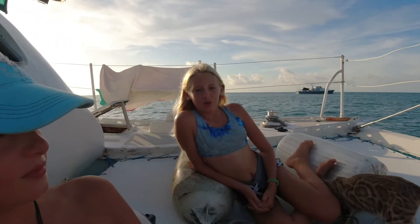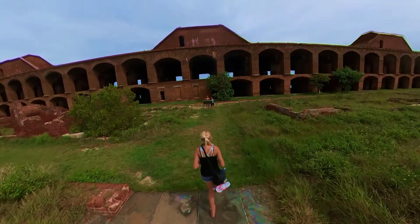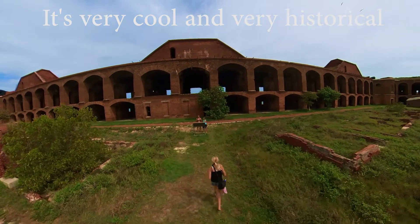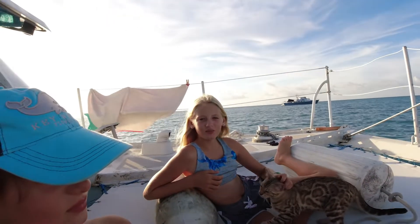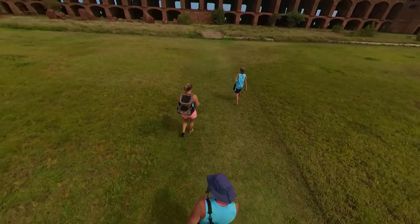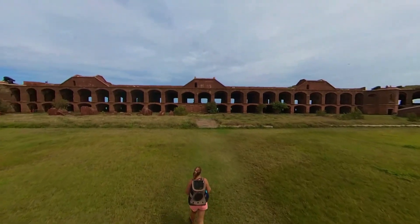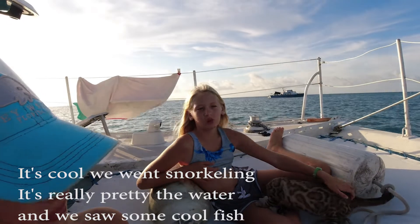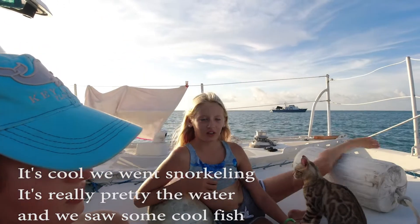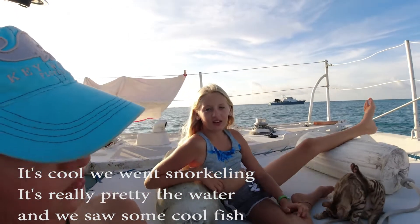Yeah, it was pretty cool. It was fun learning about it and it's really historical. The water is really pretty and we saw some pole fish.